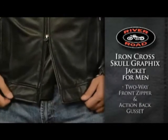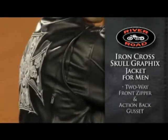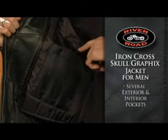A two-way front zipper and an action back gusset allow increased freedom of movement, giving a comfortable fit in the riding position. Several exterior and interior storage pockets give you plenty of storage space.